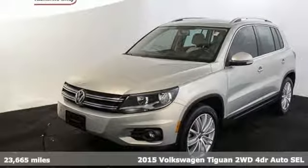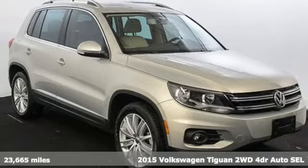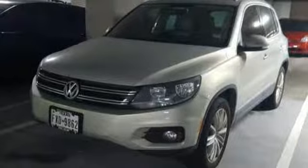It's a 2015 Volkswagen Tiguan. Do you crave the power of German engineering? A 2.0-liter TSI turbocharged engine awaits you under the hood of this impressive crossover.